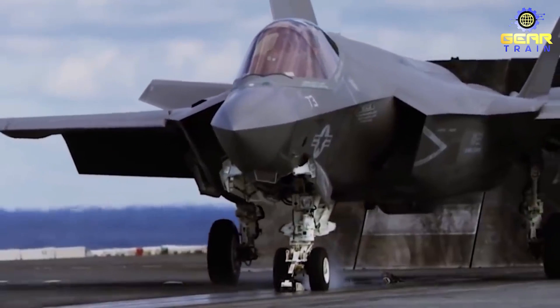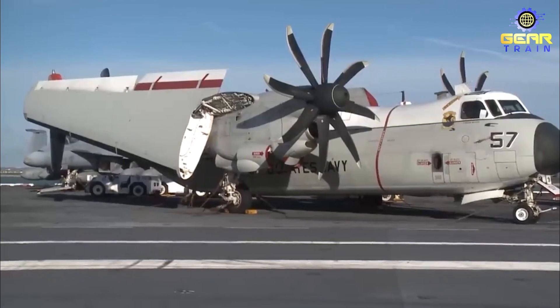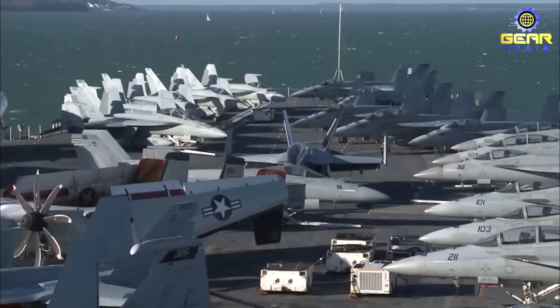The aircraft complement includes F-35 stealth fighters, E-2D Hawkeye high surveillance planes, and various helicopters.